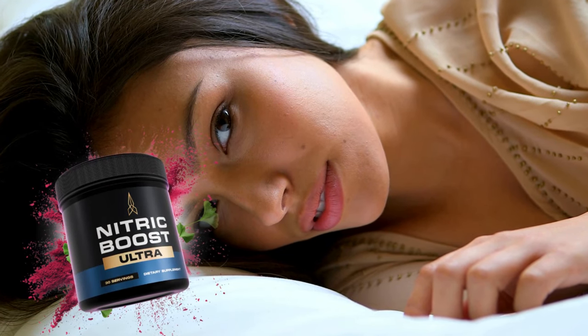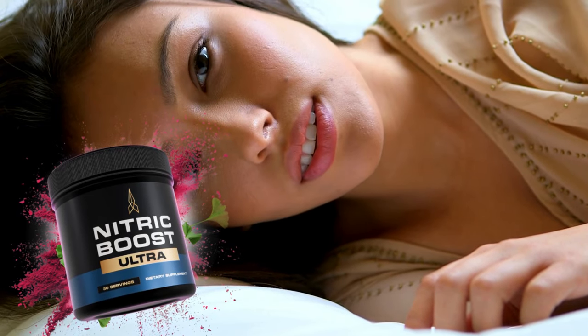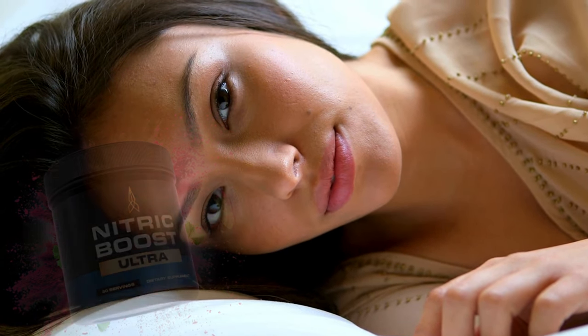Hi, my name is Yehan, and today I'll tell you everything you need to know about Nitric Boost Ultra before actually buying the product. I have some important alerts to share, so stay until the end of the video and I'll tell you.